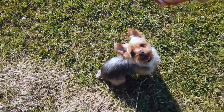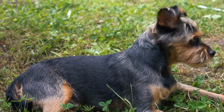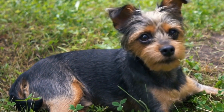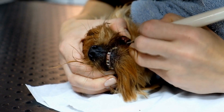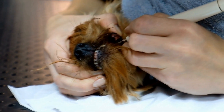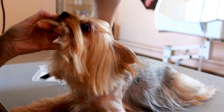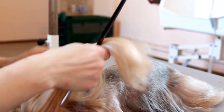Essential Nutrients For Yorkies. In addition to protein, fats, and carbohydrates, your Yorkshire Terrier needs a variety of essential nutrients to support their overall health. Look for dog foods that contain vitamins and minerals like calcium, phosphorus, and zinc. These nutrients are vital for your Yorkie's bone health, immune system, and cell function.